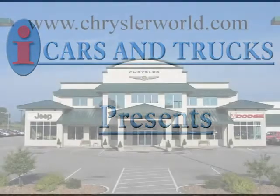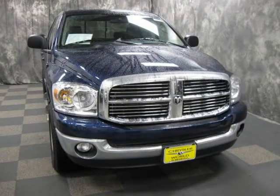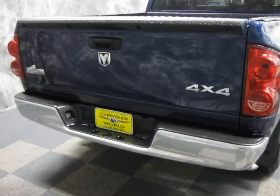This 2008 Dodge Ram 1500 pickup is located in Abrams and has 19,271 miles on it. This pickup has a beautiful exterior paint color which is complemented by a interior color.